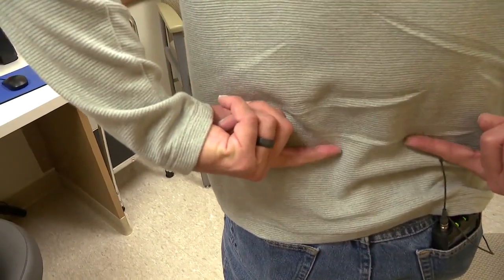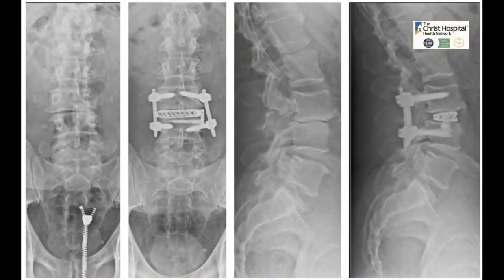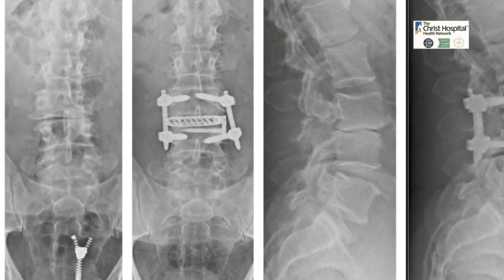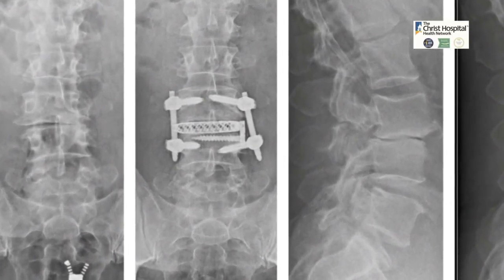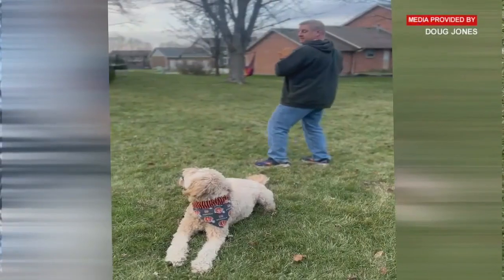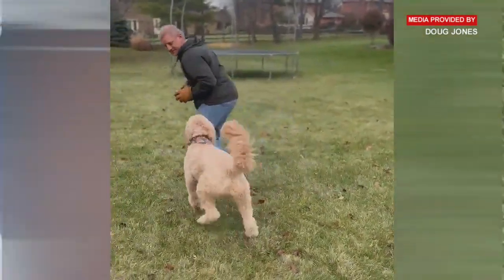I have three incisions — two here, and then there's one here on the side. As you can see on these before and after images, the area of the spine causing Doug's pain is now stabilized with a cage that allows the spine to come together and heal. Doug came home from the hospital in 48 hours after this procedure.